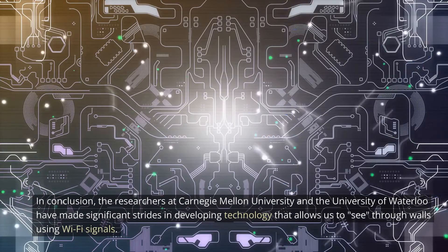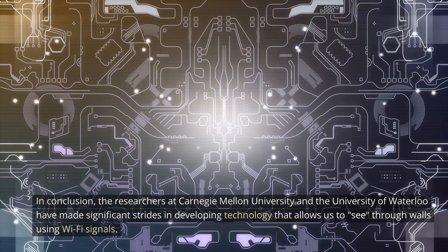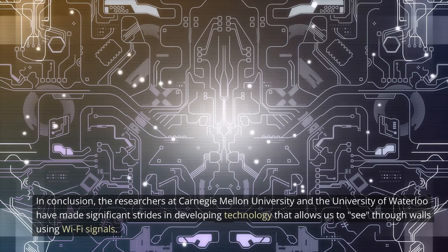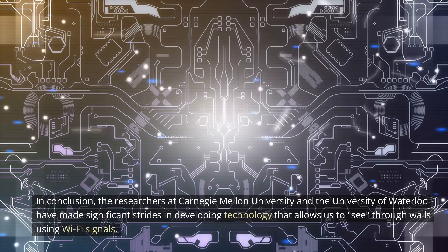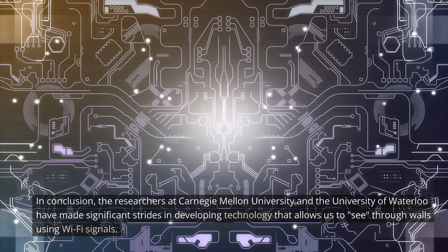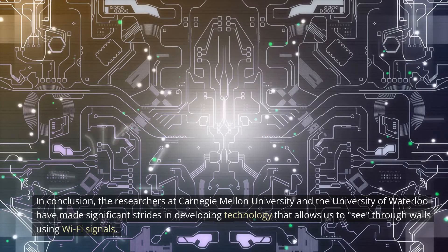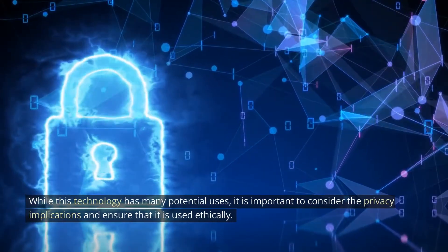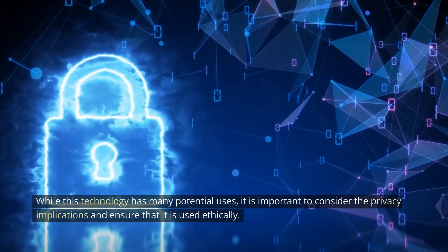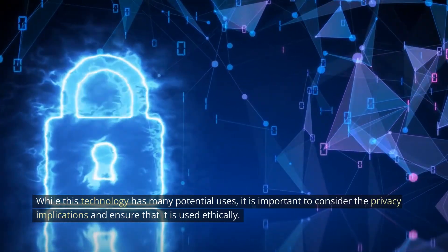In conclusion, the researchers at Carnegie Mellon University and the University of Waterloo have made significant strides in developing technology that allows us to see through walls using Wi-Fi signals. While this technology has many potential uses, it is important to consider the privacy implications and ensure that it is used ethically.